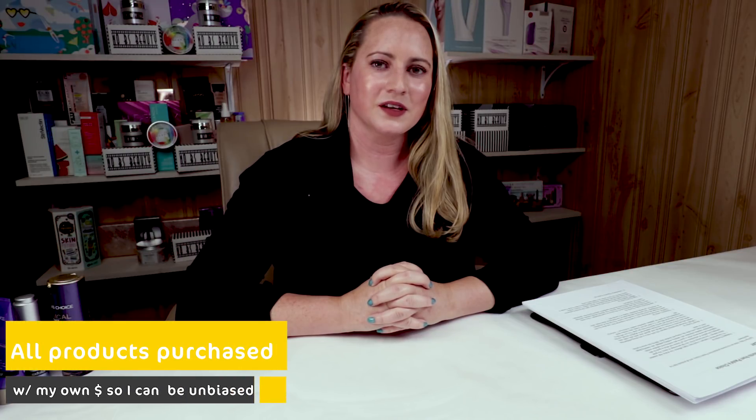Hello! Today is Top 5 Friday and I had a subscriber ask me what my top five Paula's Choice products were, so I thought I should do a video about it. The holidays are coming up and I know people will probably stock up when things are on sale, so I'm going to let you guys know what my top five products from Paula's Choice are.